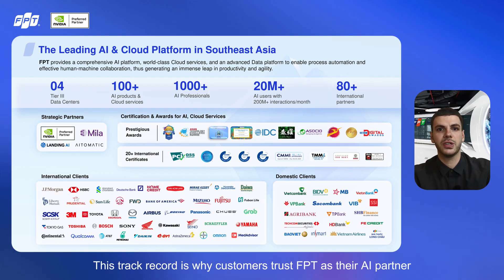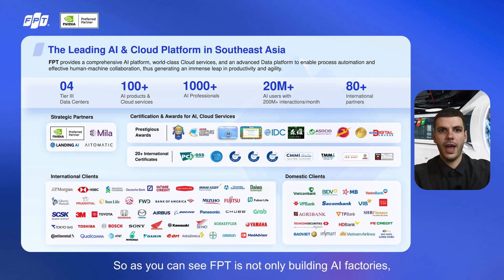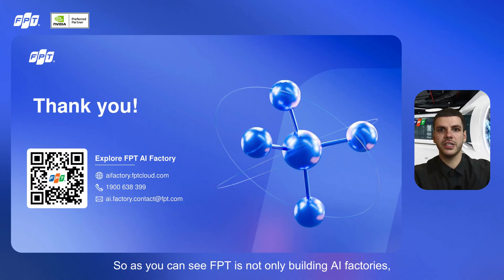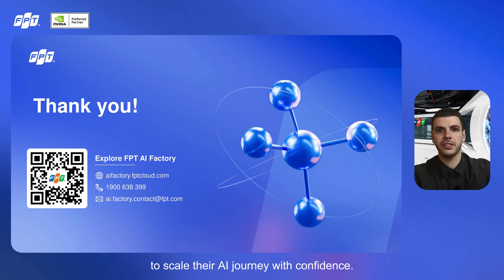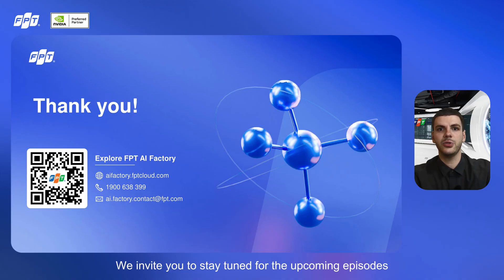This track record is why customers trust FPT as their AI partner — we have the infrastructure, the ecosystem, and the proven ability to deliver at scale. FPT is not only building AI factories, but we are aiming to empower enterprises worldwide to scale their AI journey with confidence, backed by proven infrastructure, ecosystem, and expertise. But this is only the beginning. The AI native era is just unfolding, and together we can shape what comes next. We invite you to stay tuned for the upcoming episodes of Build Your Own AI with FPT AI Factory series, where we will continue to explore new possibilities.